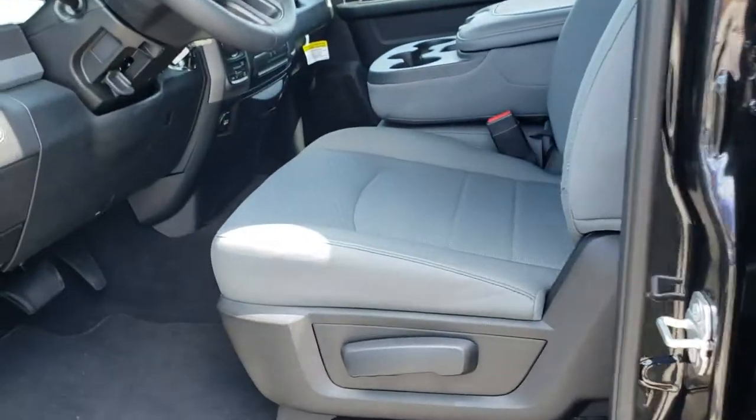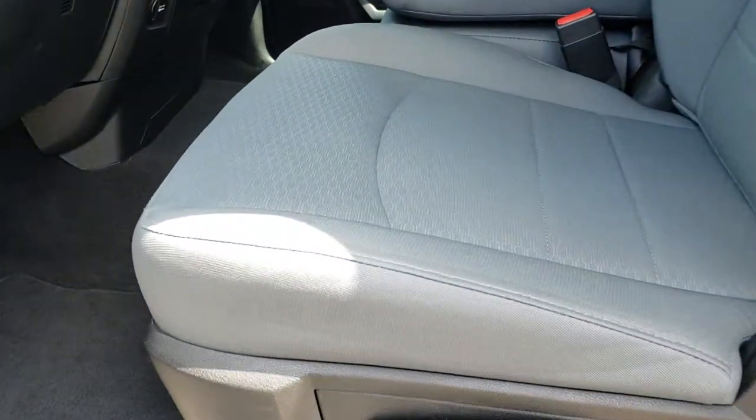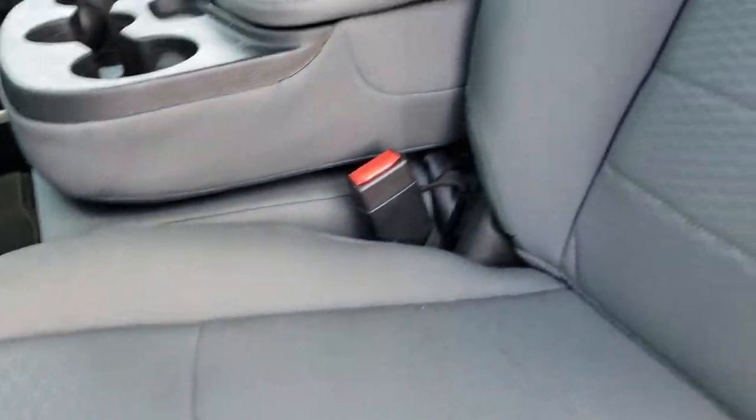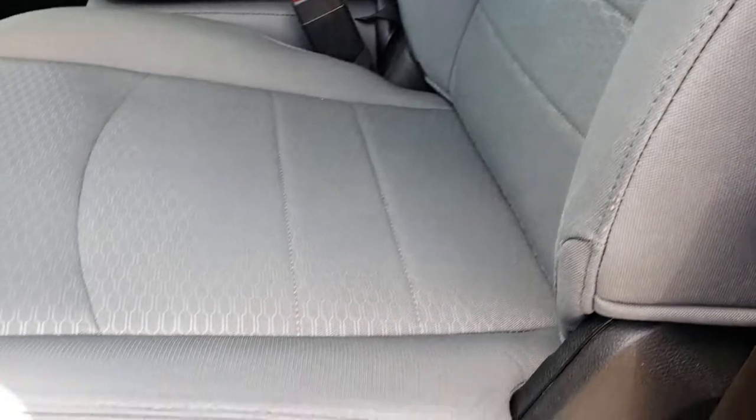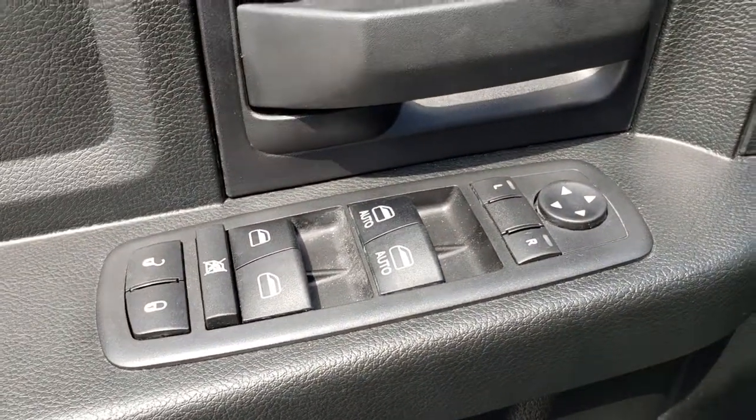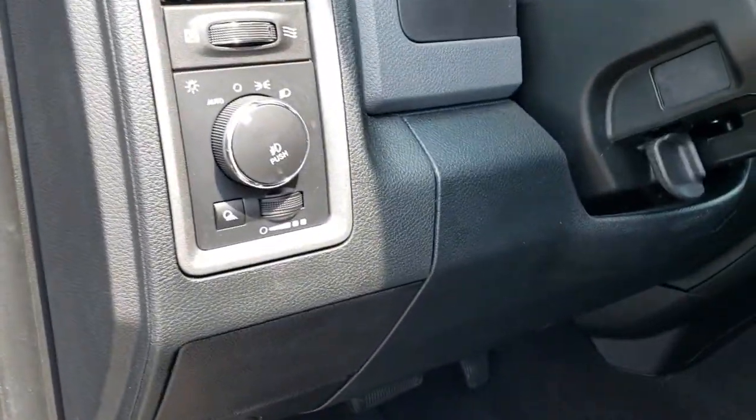Inside, the Express package gives you the gray cloth interior. There are no rips, no tears on these seats, and no stains. This truck has never been smoked in. Very clean factory floor mats, power windows, power locks, power heated mirrors, and auto headlamps.